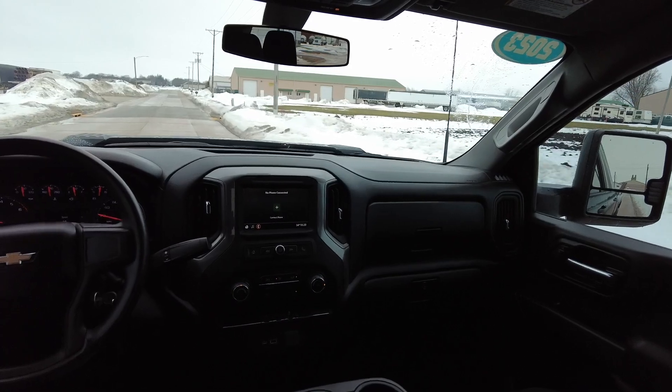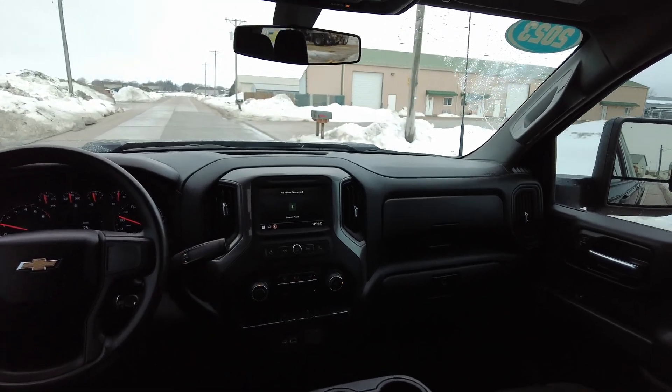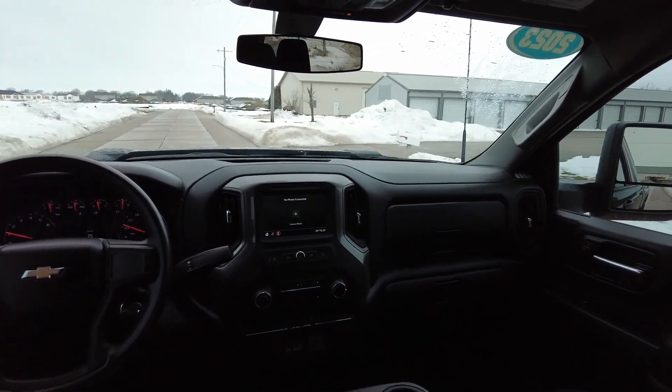If you're local from the Quad Cities, be sure you just stop on out here to Eldridge — we're only five minutes north of Davenport, right off of Highway 61. Stop in, put your eyes on this one, grab the keys from us, and take it for a test drive of your own.